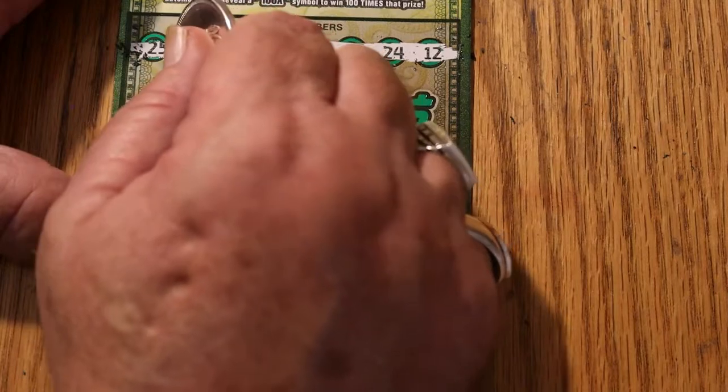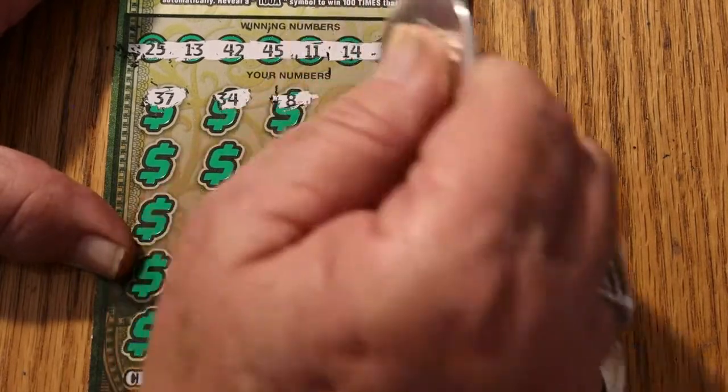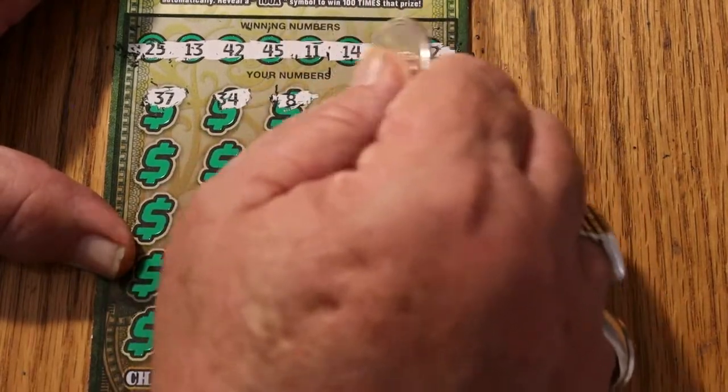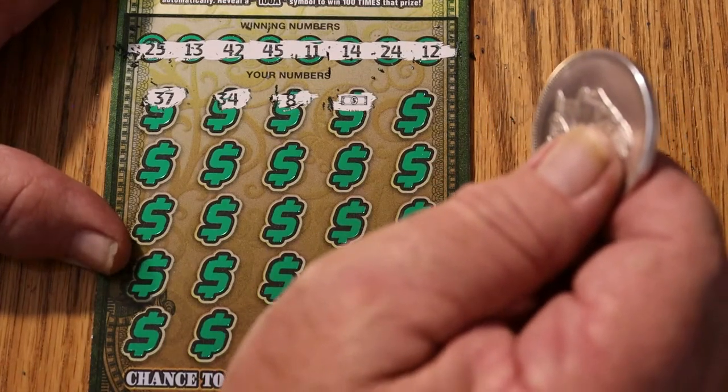I'm on a back-to-back session. Scratching: 37 — nope — 34, number 8 — and a flying dollar bill! A back-to-back session and a profit session, all rolled into one sentence there. Outstanding.